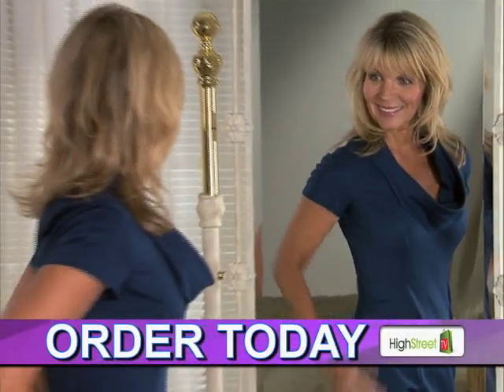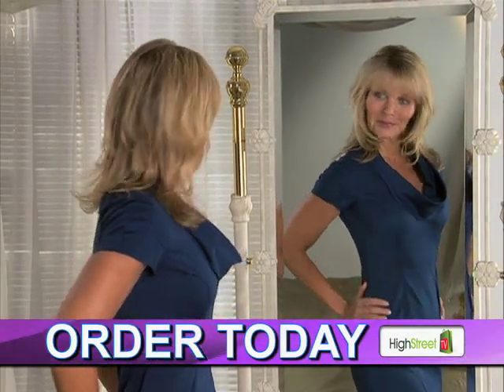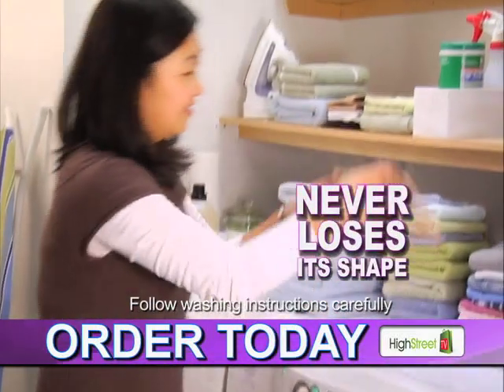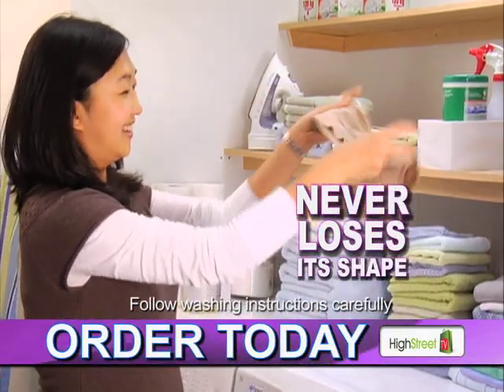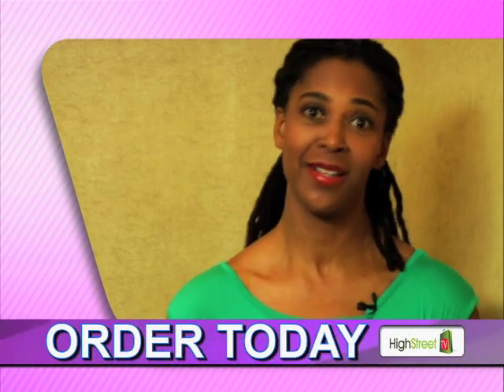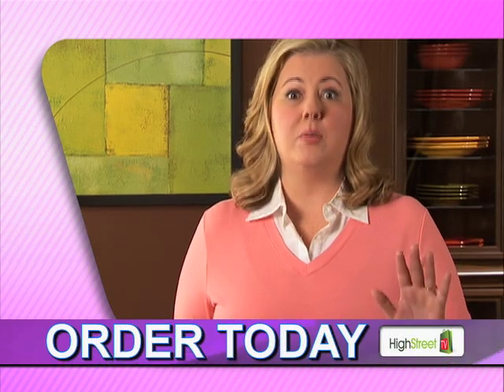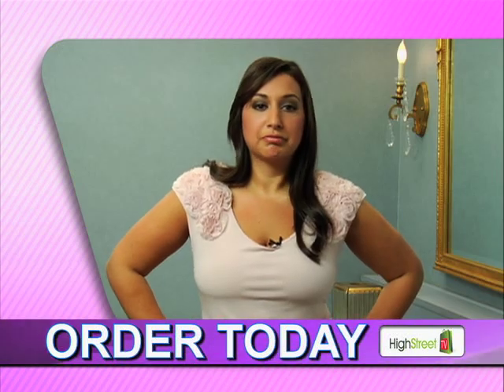Not only does the Genie Bra look great, it's easy to clean too. Just throw it in the washer and dryer and the Genie Bra bounces right back to its original shape. This bra replaces a drawer full of bras. It totally changes my wardrobe. Very fashionable. Such support. It just makes me look good.